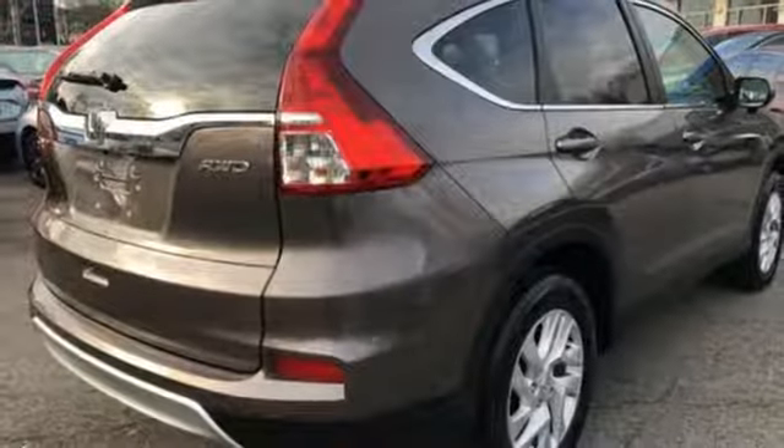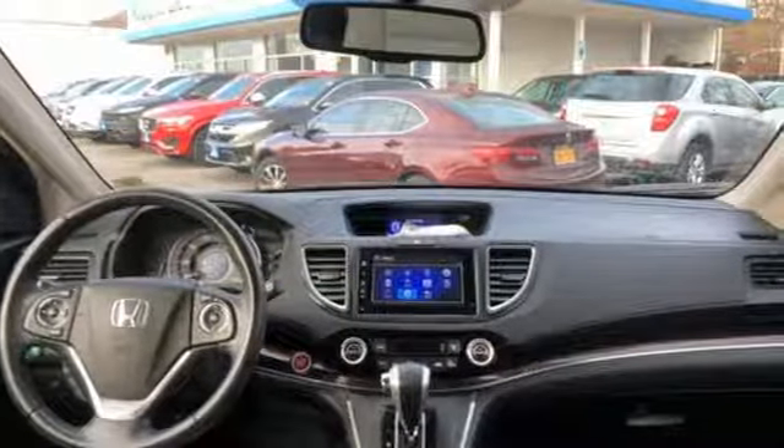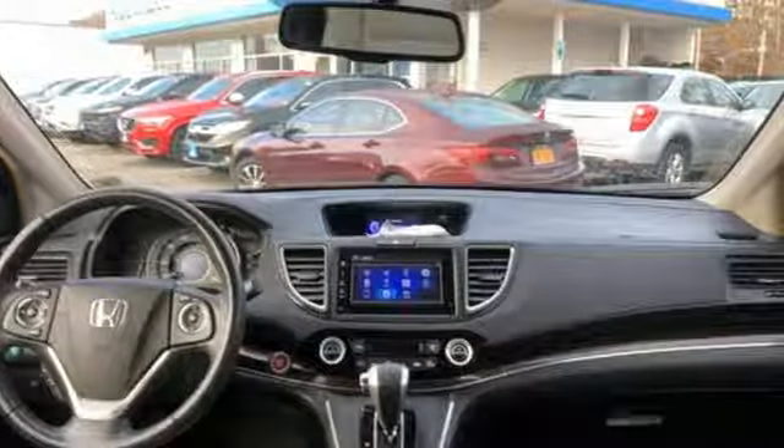Continuously variable automatic transmission, power sliding and tilting sunroof, gas pressurized shocks, and inline four-cylinder engine.